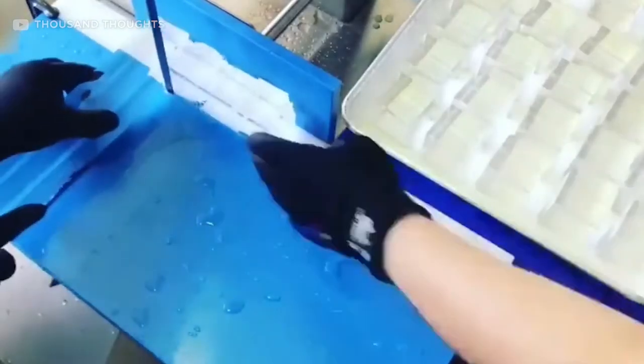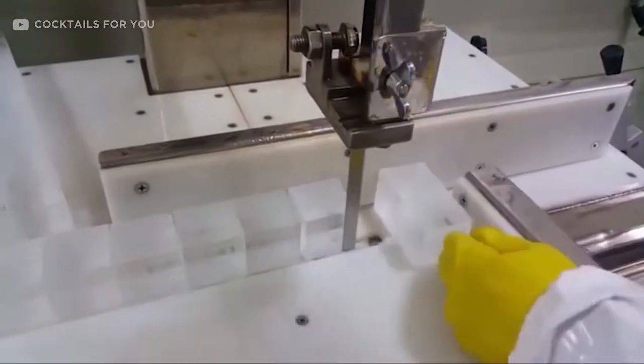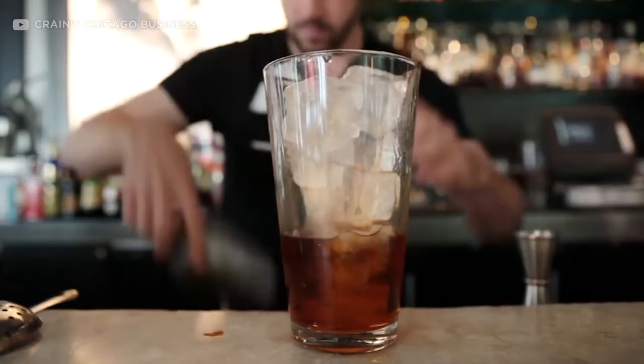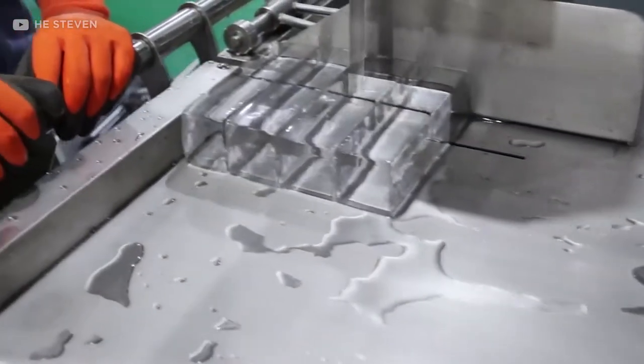Luckily, Bare Bones Ice Company has taken on this responsibility. They have specific machines that cut big blocks of ice into equal cubes, just the right size for your glass. Chainsaws, chisels and many other tools are used by the company to cut the labor cost of restaurant workers. Now the workers can simply add the cut cubes and the customers won't hassle them.